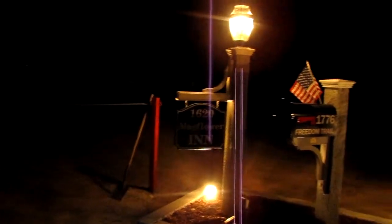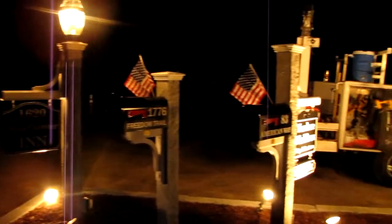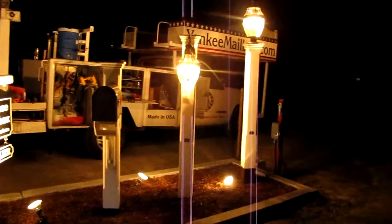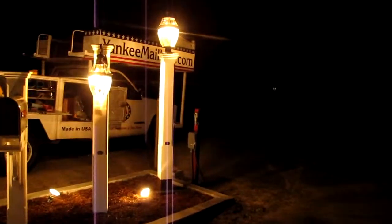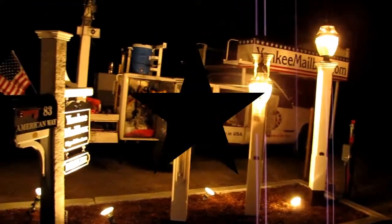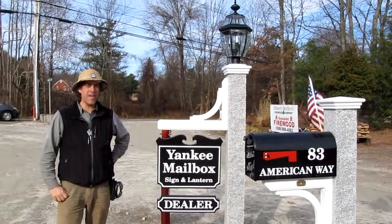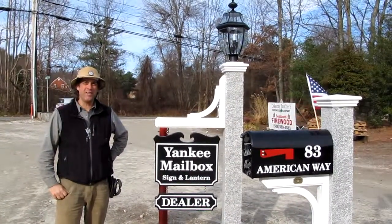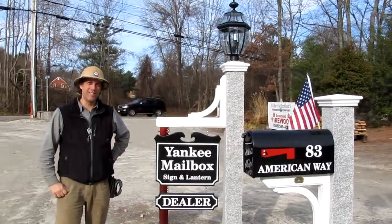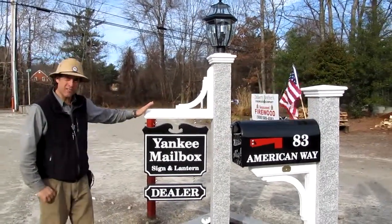Nothing like an immaculate display to impress our customers when they arrive tomorrow morning. I'm John Murphy with Yankee Mailbox Sign and Lantern. We're out in Hopkinton, Massachusetts at Angel's Garden Center. This is the site of our new display.